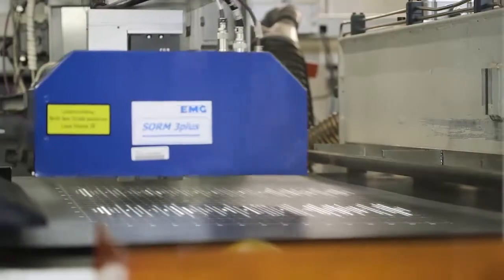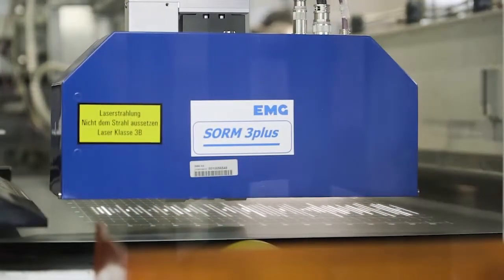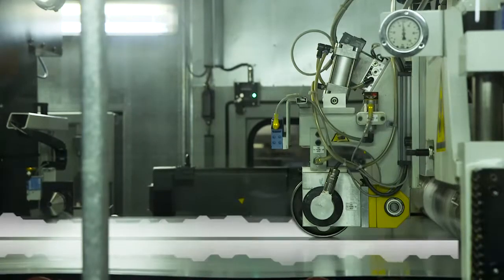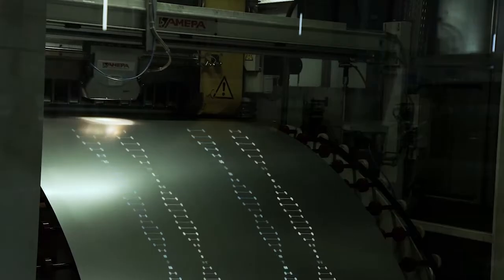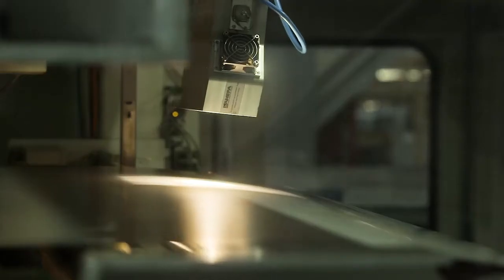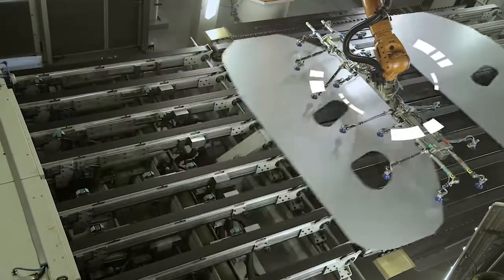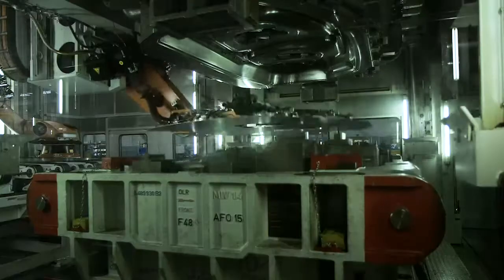But on a three kilometer roll of steel, there are bound to be deviations. The material is not equally strong or thick in all places — some areas have been oiled more, some less. So how can the press that forms the flat sheet into body parts be adjusted to the unique individual characteristics of a cut panel?